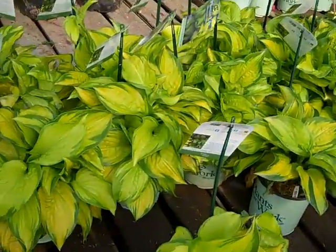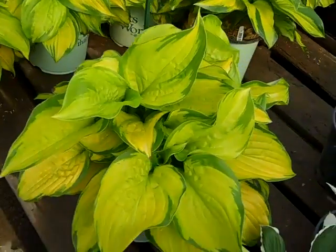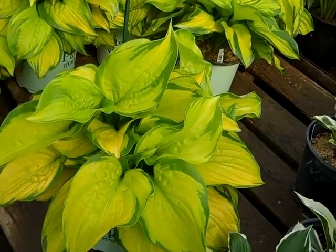Here's a close-up look at that Stained Glass hosta that I was telling you about earlier. Look at these gorgeous 19 centimeters — really nice golden green variegation to it. Clean foliage, heavy plants. Stained Glass.